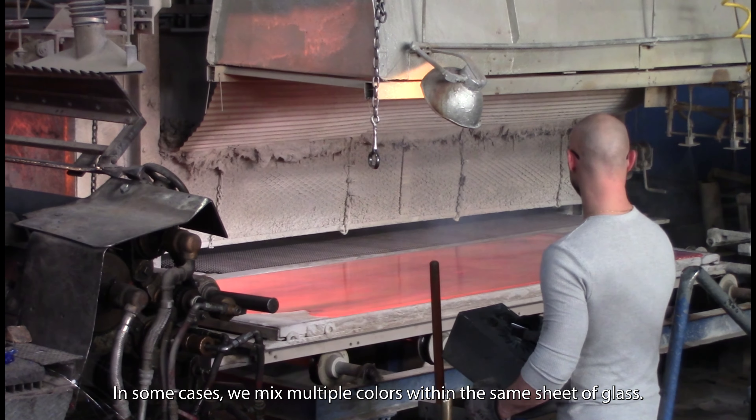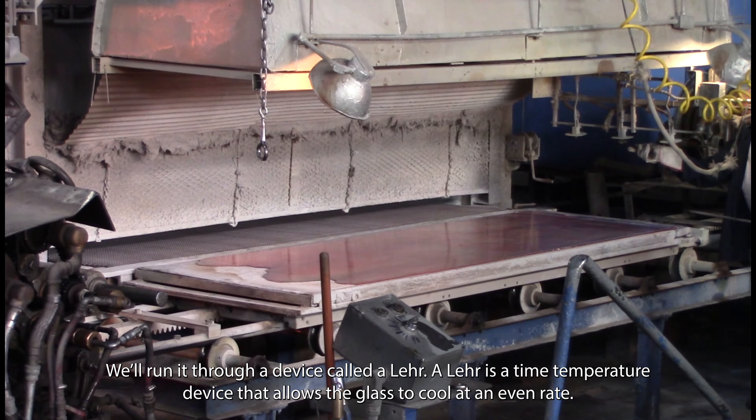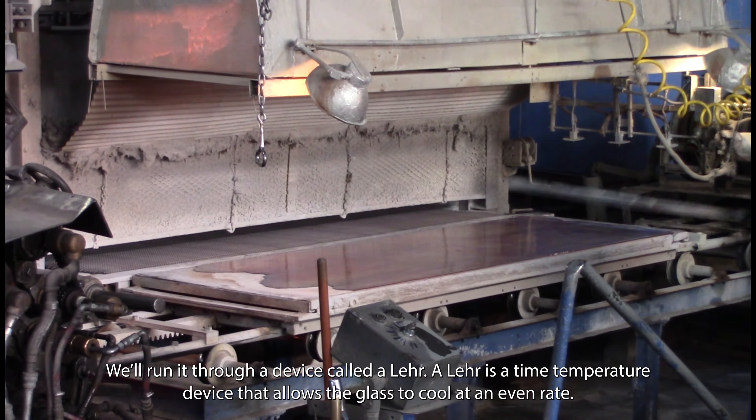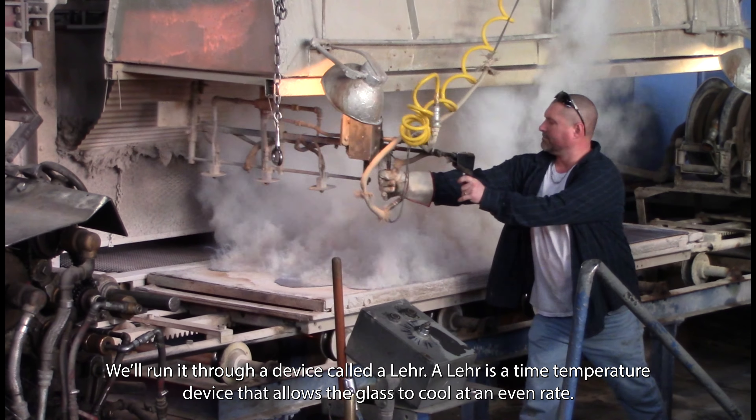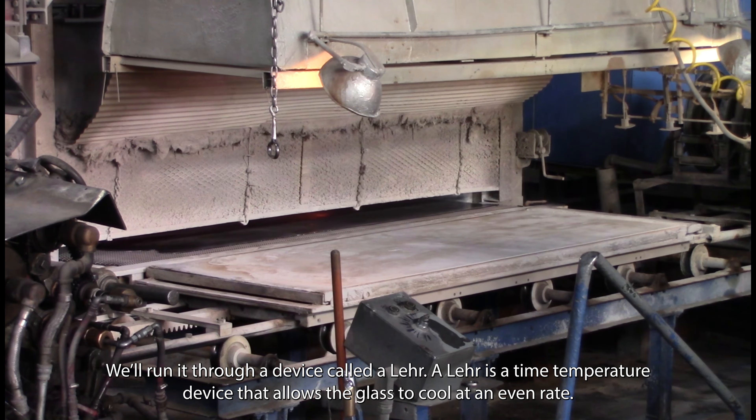In some cases, we mix multiple colors within the same sheet of glass. We'll run it through a device called a Lear, which is a time-temperature device that allows the glass to cool at an even rate.